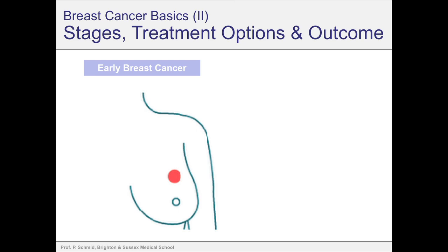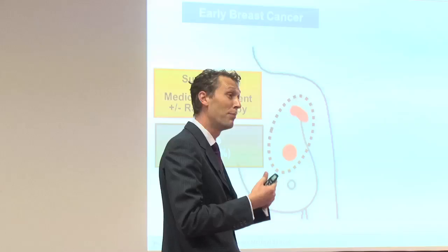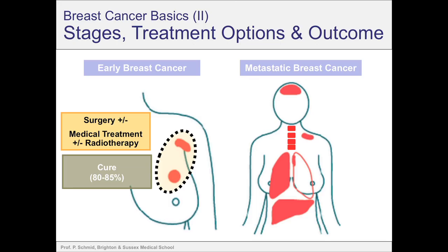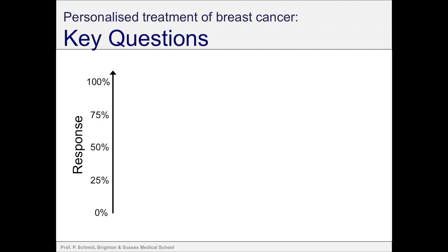When I talk about breast cancer in this presentation, we have to realise we have very different stages. We have early disease where the tumour is in the breast or lymph nodes, and advanced disease where the tumour is spreading to other parts of the body. In early disease, the mainstay of treatment is surgery plus radiotherapy plus medical treatment, and these days we can cure 80–85% of patients with optimal treatment. In the metastatic setting, we usually cannot cure the disease, but we can control it with medical treatments, achieving control for a median of three to four years or even longer.